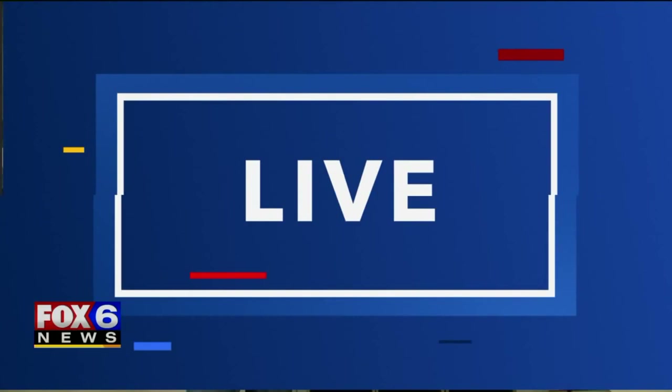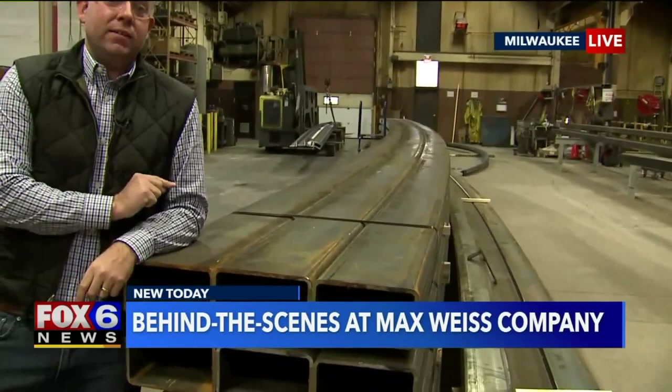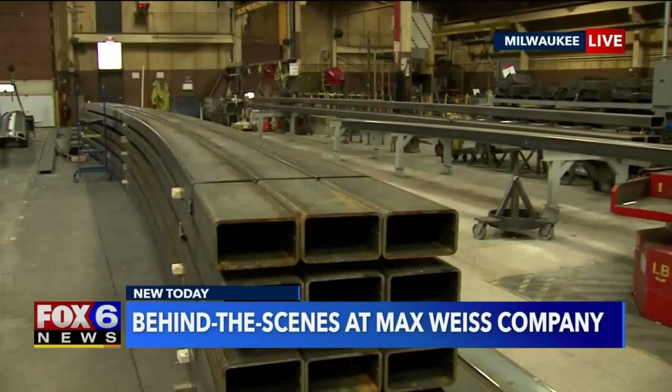Brian is there learning how they weld metal for these large buildings. This piece is actually 54 feet long. It doesn't start off straight — it gets bent here at Max Weiss Company, and it's going to be used for the MSG Sphere in Las Vegas, which will probably be the coolest music venue in the world.